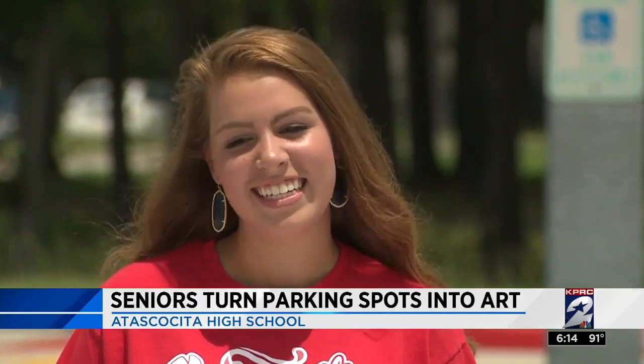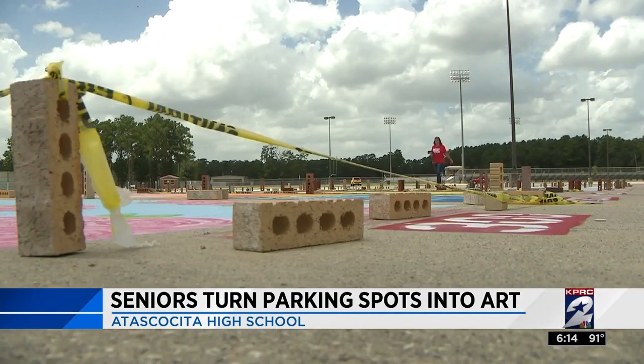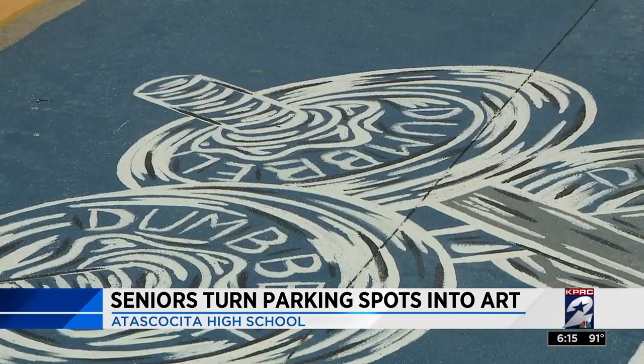It made me excited to be a senior because I wanted to paint one. I was kind of jealous as a junior that I didn't get to have one. Sydney Pierce's spot is ready for the year. She hopes Itasca Sita keeps the program going, and would even like to see it spread to more schools around Houston.